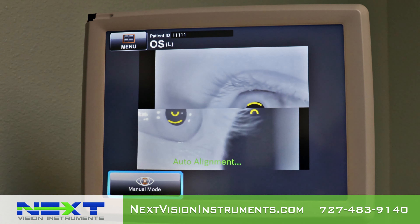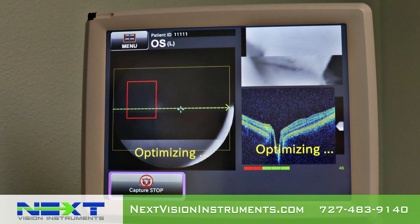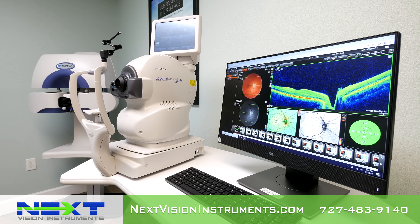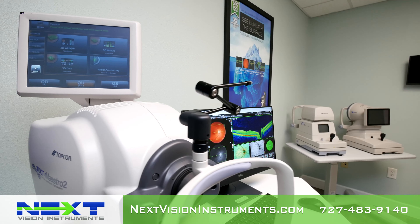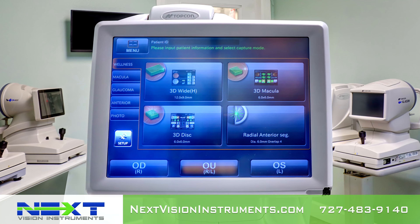The Maestro 2 is a user-friendly, robotic OCT and fundus camera that automatically performs alignment, focus, optimizing, and capture with a single touch. After capturing, the report can be immediately displayed by the simple click of an icon.